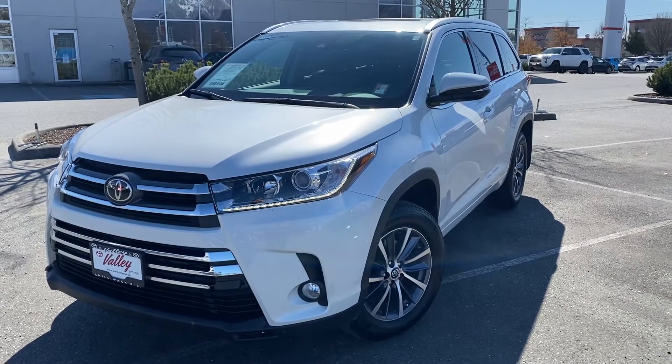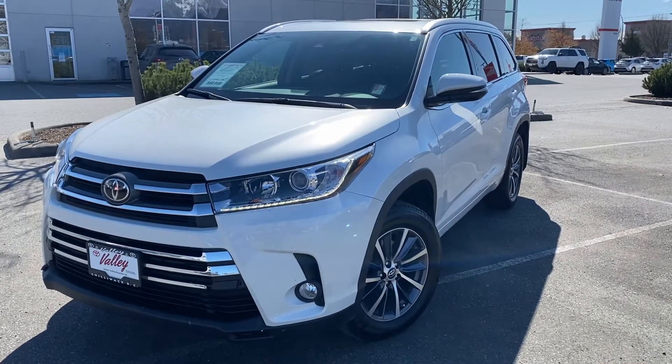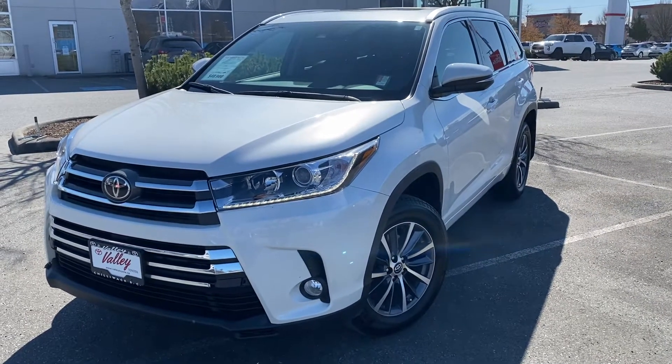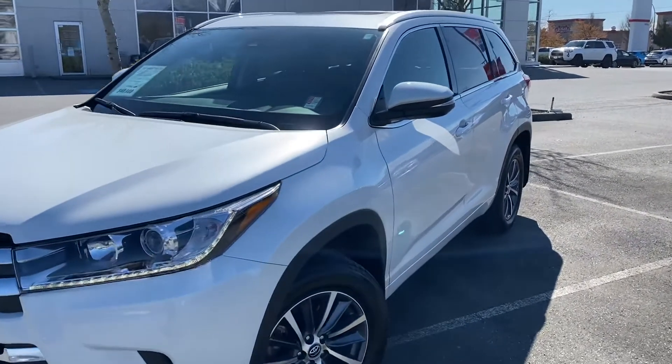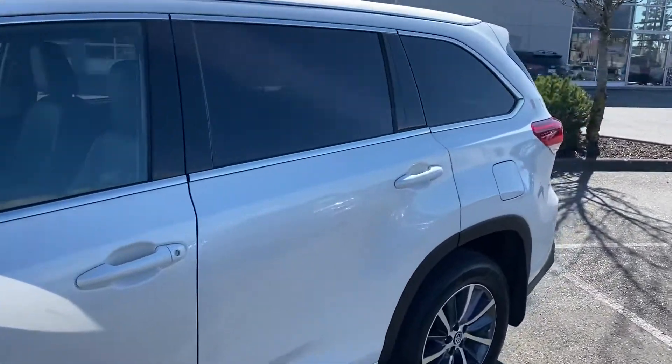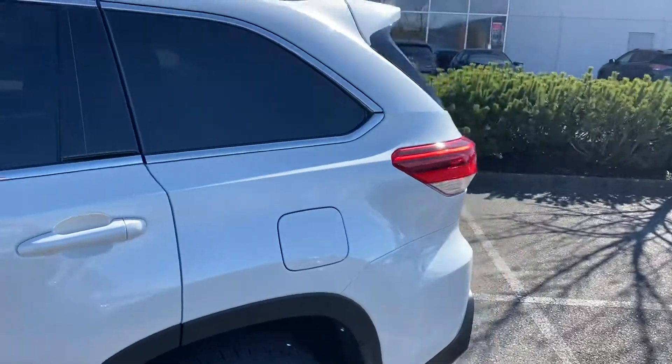Welcome to ValleyToyota.ca. You're having a look at a 2018 Toyota Highlander XLE, stock number 19198A. This Highlander is a new arrival here at Valley Toyota in Chilliwack, BC. Current mileage on this one is just under 22,300 kilometers.